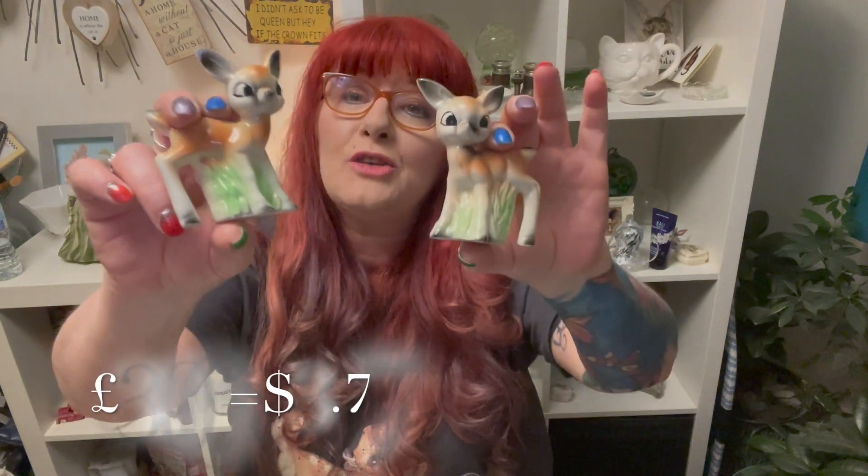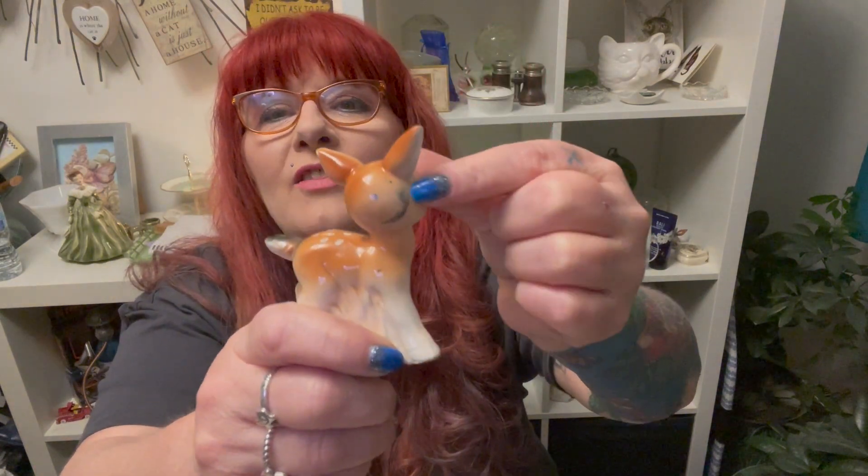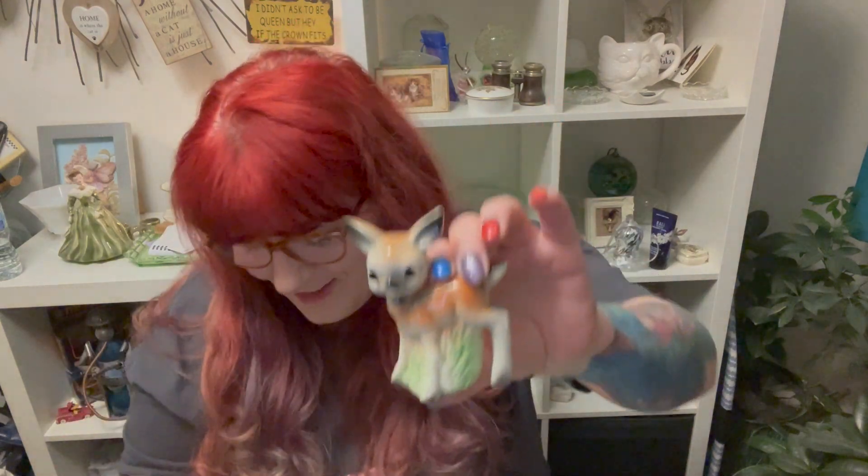Then I got these - you could not pass these up. The wooden ones were three pounds, these were also three pounds. There's no maker's mark on them, they don't even say 'Foreign.' This one has what looks like dirt on it but it feels like it's under the glaze - a little dirt line that's probably a manufacturing flaw. But these are not flawed, these are very cute.